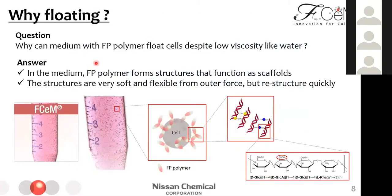This slide briefly shows the mechanism of floatability. Why can a medium with epipolymer float cells despite low viscosity like water? Epipolymer forms a network, like a cloud, functioning as a scaffold via carboxyl groups of gellan gum with divalent ions in the medium. Cells rest on the network, so they float. But the networks are very soft and flexible. Therefore, when the tube is shaken, the networks collapse, and when shaking stops, the networks recover quickly. That's why cells move only during shaking and the viscosity of the medium remains low.